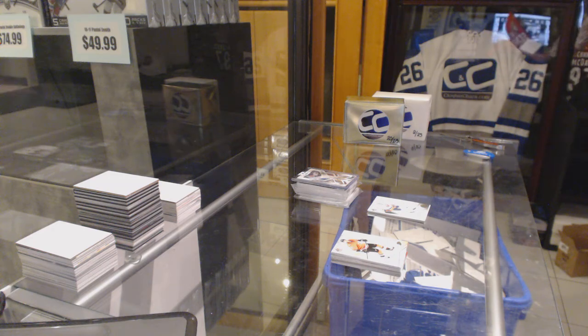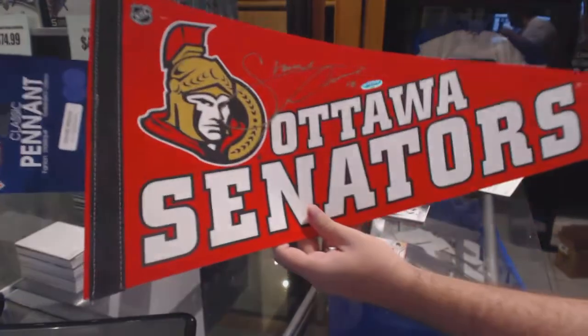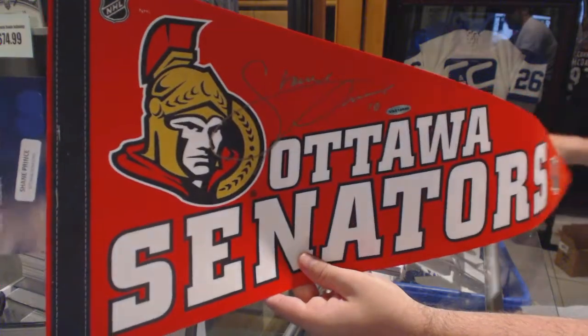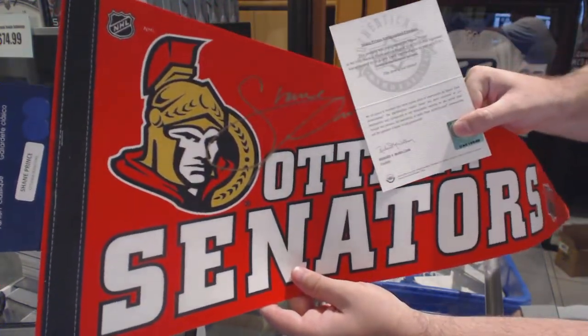...there is an autographed pennant — tough to get it on this view — of Shane Prince. Autographed Shane Prince.